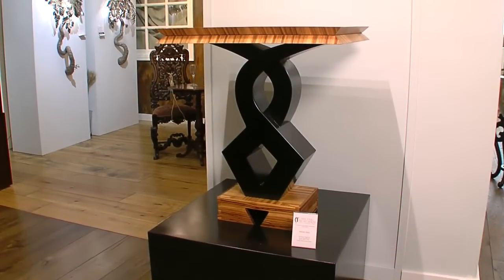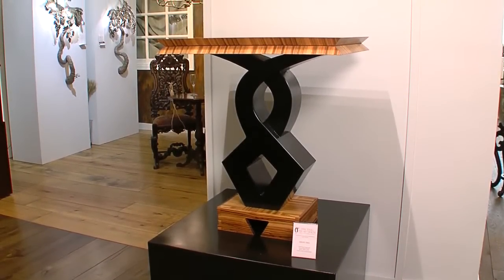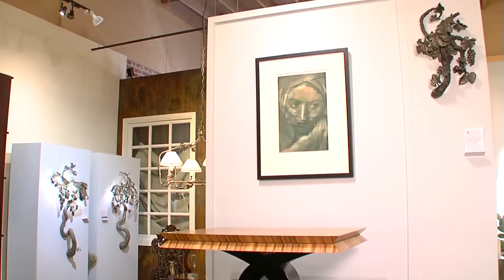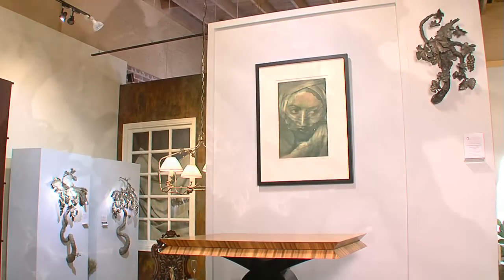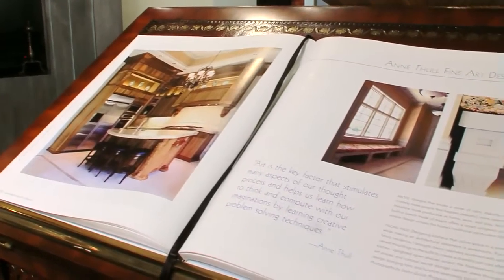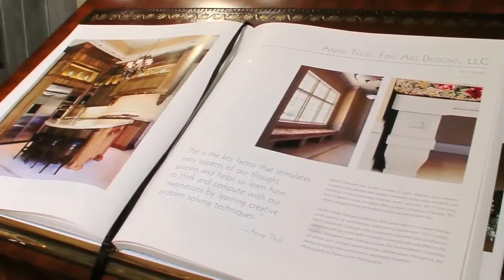Ann Tholl Fine Art designs and supplies custom site-specific, architectural, functional, and fine art products. In short, Ann Tholl covers a plethora of custom requests from residential to commercial, all with her unique touch.